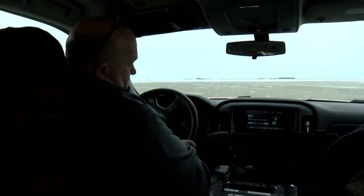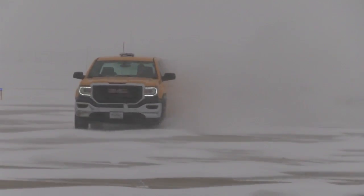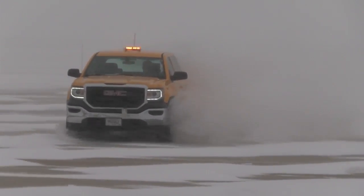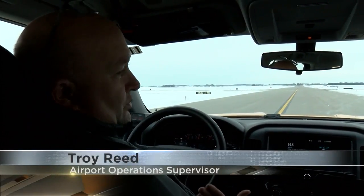Rochester International Airport Operations Supervisor Troy Reed says his team gets out on the tarmac fairly quickly. At four and a half inches, we like getting out there. A quarter inch or less is where we try and maintain.